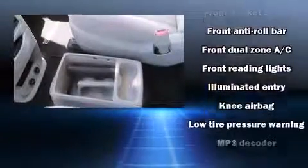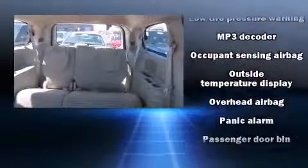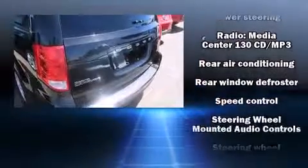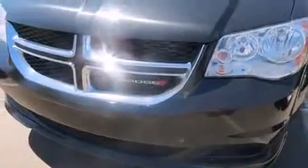Enjoy your favorite music via the stereo system, which includes a CD player with MP3 capability and 6 well-positioned speakers. With side-curtain airbags supplementing the rest of the safety network, you can be assured that you and your passengers will experience top-tier protection.